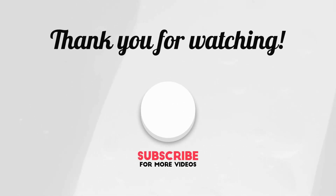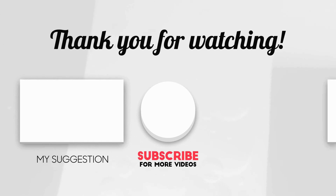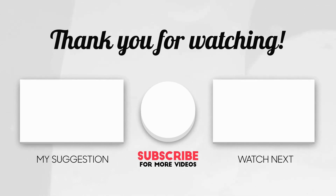If you have any experience with these themes, leave a comment below. If you like this video, give it a big thumbs up, share, and subscribe to this channel. I will see you all in the next video, take care.